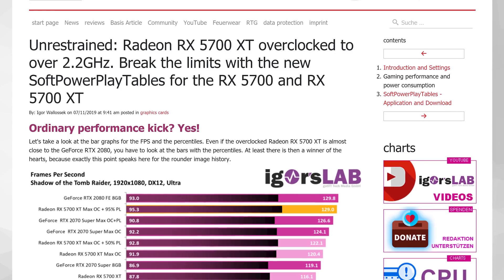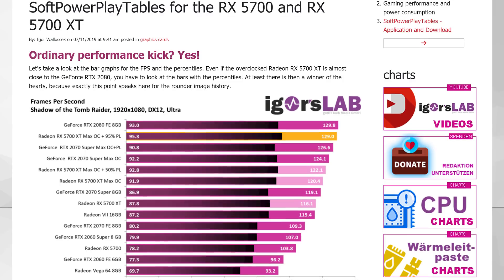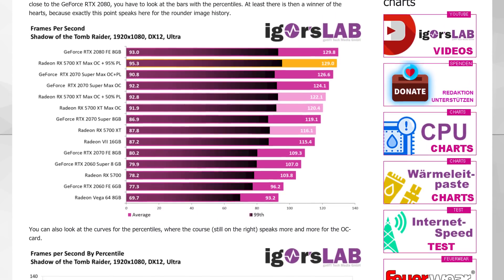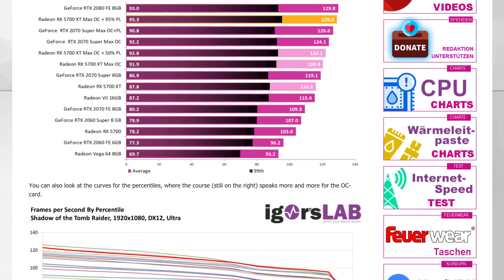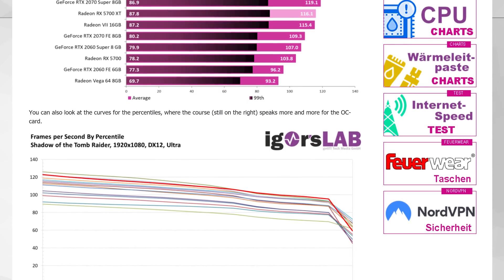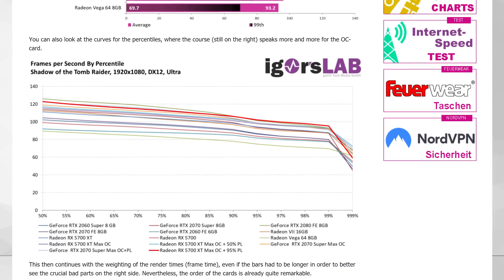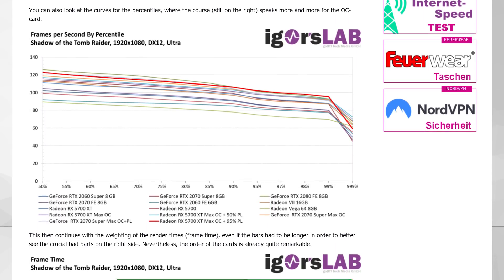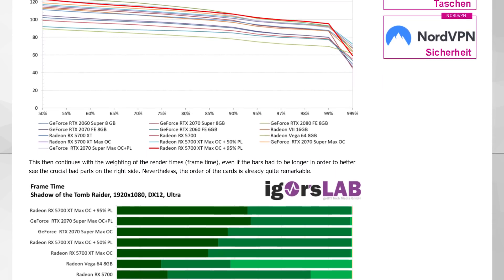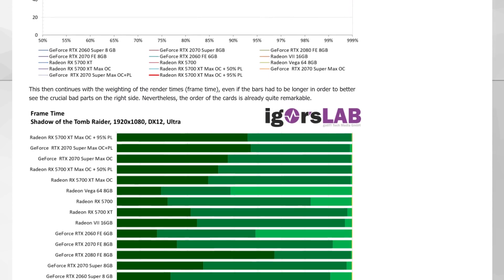Igor played around with a plus 95% power limit on the RX 5700 XT, as well as a high core overclock. Although despite being listed as plus 95%, it didn't actually double power consumption — instead, there was only a small gain to around 250 watts under load, up from 215 watts. In his Shadow of the Tomb Raider benchmark, this was enough to take the RX 5700 XT from performing below an RTX 2070 Super to performing near the level of the RTX 2080 Founders Edition stock. This sort of overclocking won't be for the faint-hearted, but it just goes to show how much is still left in the RX 5700 XT if you have the cooling capacity.